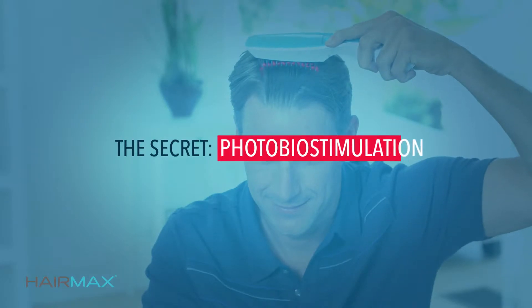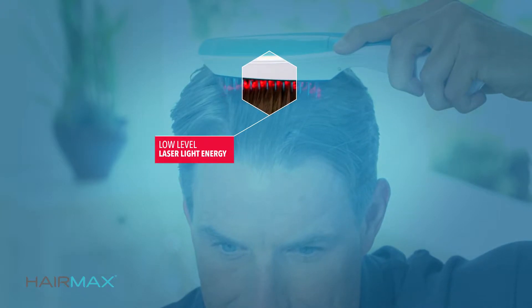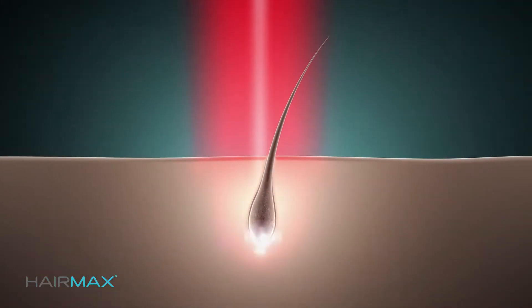HairMax works through the process of photobiostimulation, which is similar to photosynthesis, which causes growth in plants. Light is energy.